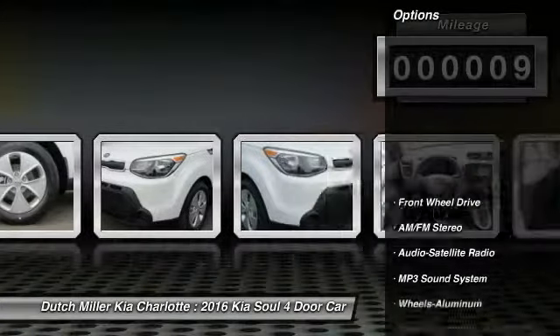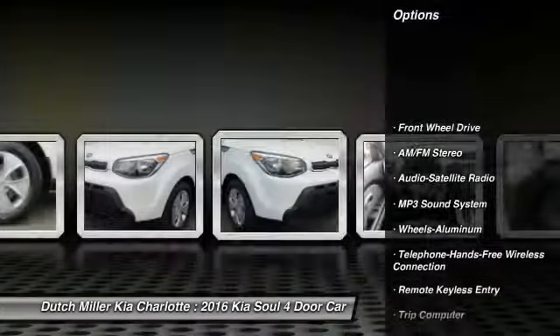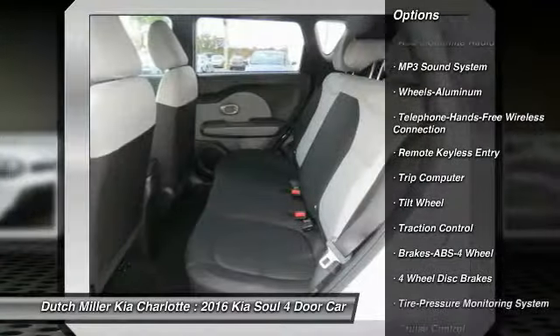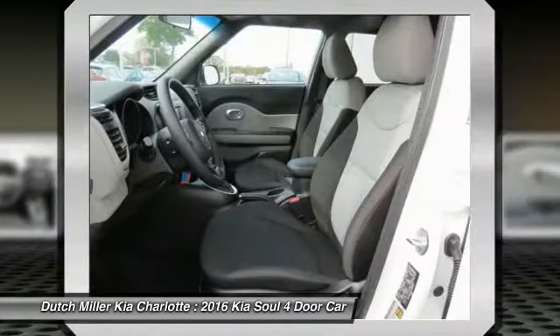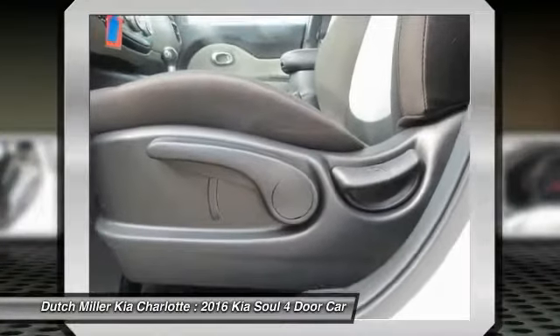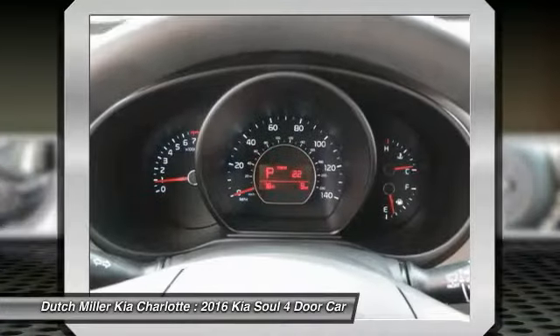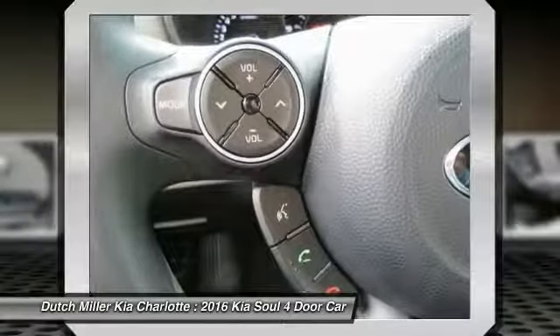This vehicle has less than 100 miles. Here are some of this vehicle's great options: anti-lock braking system, traction control, Bluetooth wireless data link for hands-free phone, air conditioning, power steering, cruise control, aluminum wheels, FWD, AM FM stereo radio, and rear defrost.